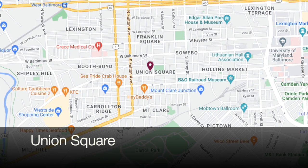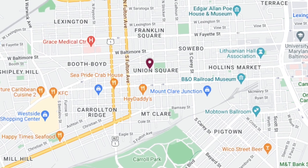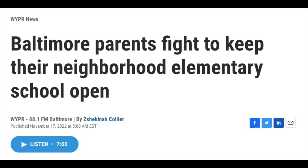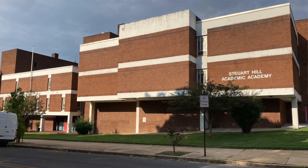Hello everybody, this is Johns Hopkins with Baltimore Heritage and we're back with another of our Five Minute Histories videos. Today I'm in Union Square on the western edge of the square. We did a video on the park earlier, so check that out. But today we're going to focus just on the school building, the Stuart Hill Academic Academy, or rather the former Stuart Hill Academic Academy. The school system closed the school earlier this year. A number of families protested against that closure, and now families and neighbors are trying to work with the school system to make sure whatever new use goes in will be an asset to the neighborhood, just like the school was.